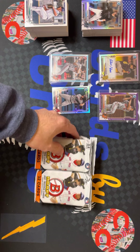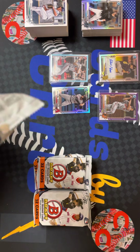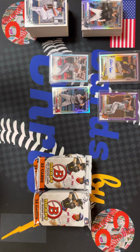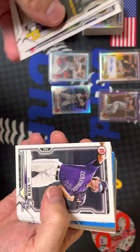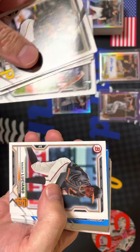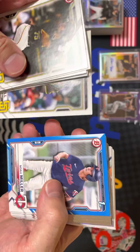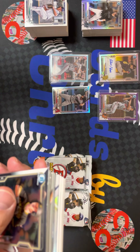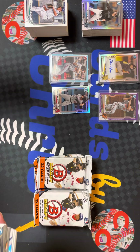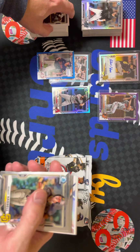Part two of Bowman Draft 2021 — let's get ripping, two more autos. I'll try to save them for the end, but you never know when they're going to pop up. We got Adele Amador, Zach Veen, Luciano — that might be an image variation. There's some color, some blue — Noah Miller to 150. Noah Miller, first Bowman shortstop prospect, pretty cool with the Twins.